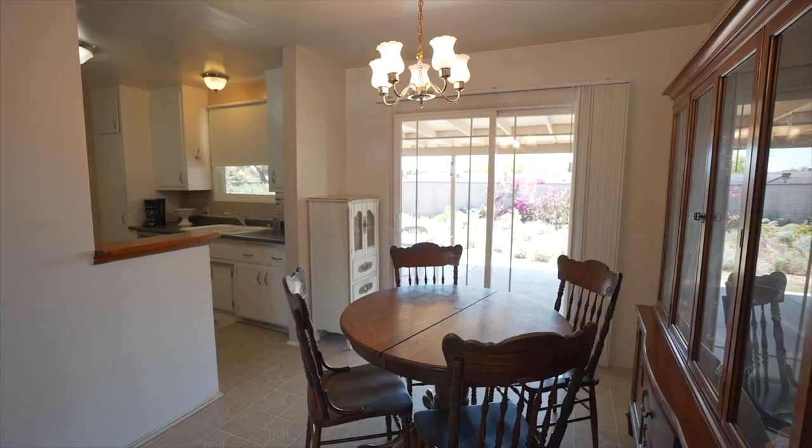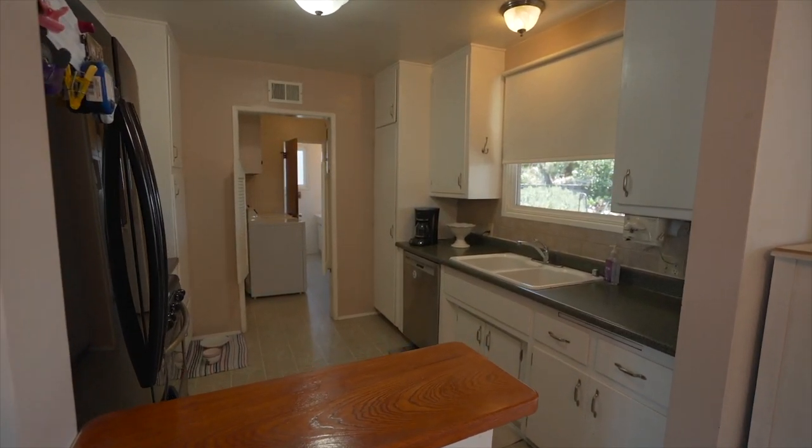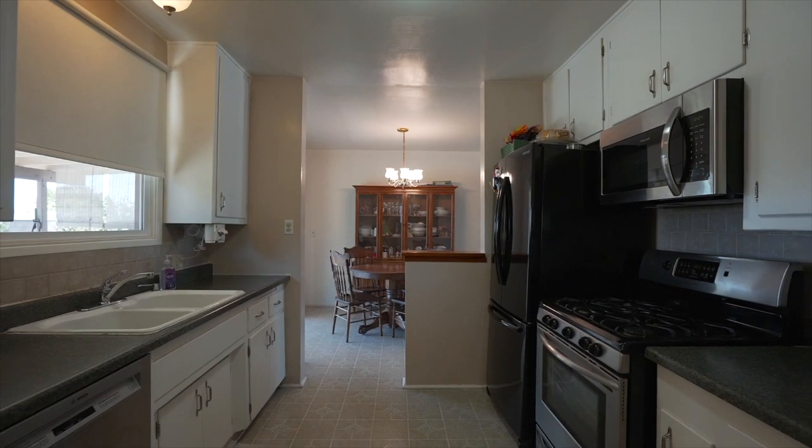Great kitchen — super galley style, easy to move through. Right over here you'll find a laundry area and then of course that dining area. And my favorite is the view to the backyard from the sink. Can you imagine doing dishes and tidying up while enjoying that beautiful backyard view? Love this space.